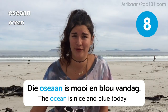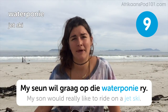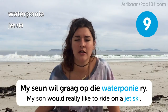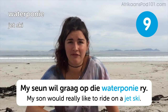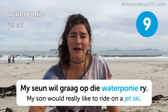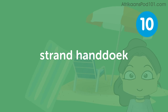Waterbouni — jet ski. My seun wil graag op die waterbouni ry — my son would really like to go on the jet ski. Jet skis are quite dangerous things but they are super, super fun if you get to ride one. Just be sure the waves aren't too crazy and there's not too much going on around you. If you have the lucky chance to go on one, make sure you have fun, make sure you're safe, and then come back and tell us all about it.